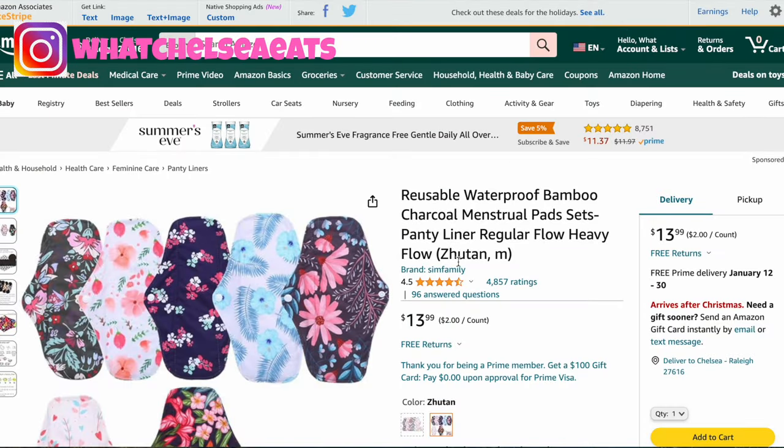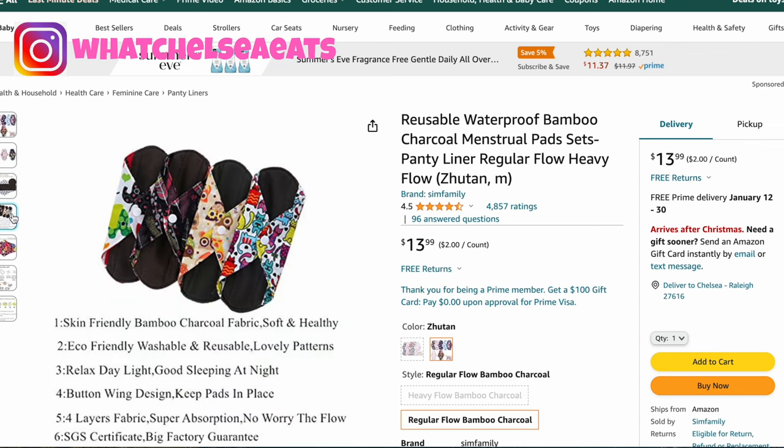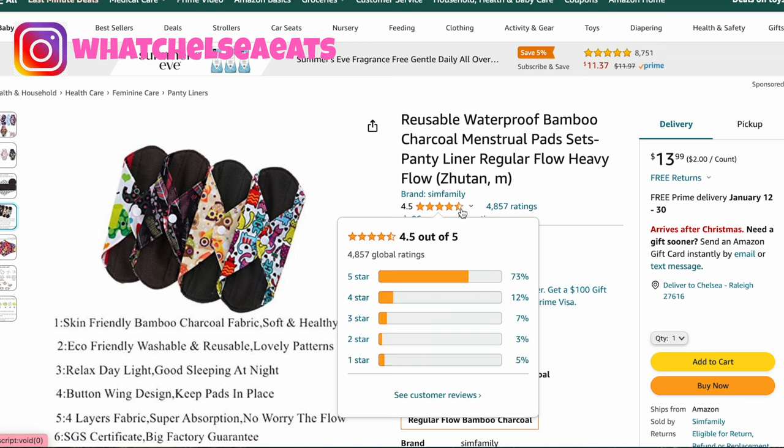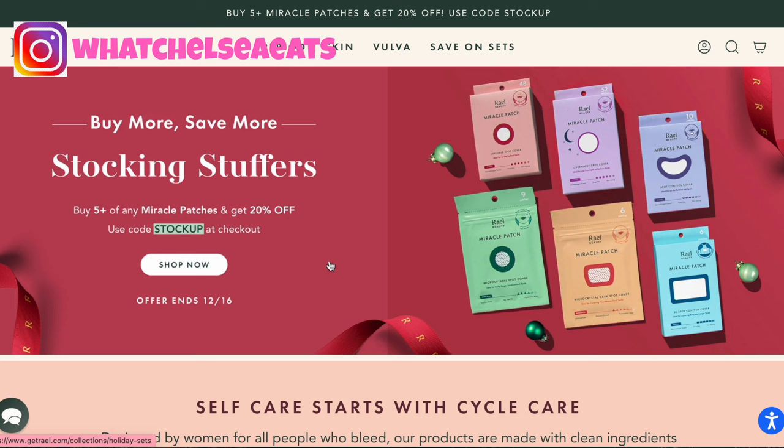Some people love wearing these reusable waterproof bamboo charcoal menstrual pads. You attach them to your underwear, wear them, wash them, and repeat. The black piece is what goes up against your vagina and that's where the blood goes. They have instructions on how to clean them and how to get the best out of them. They're inexpensive, have four and a half stars out of five with 4,800 ratings. I have never used these myself, but I know women who love them and swear by them.